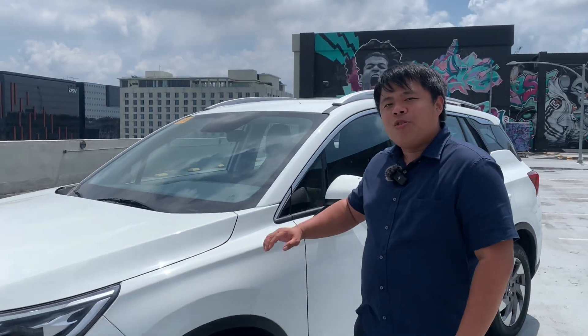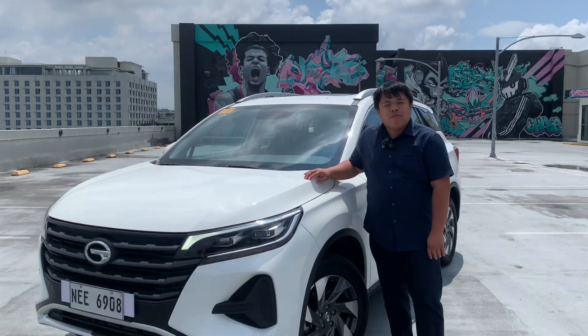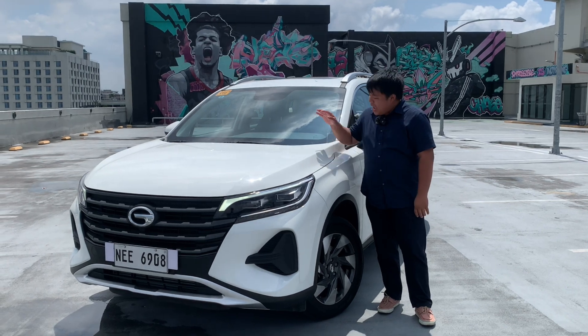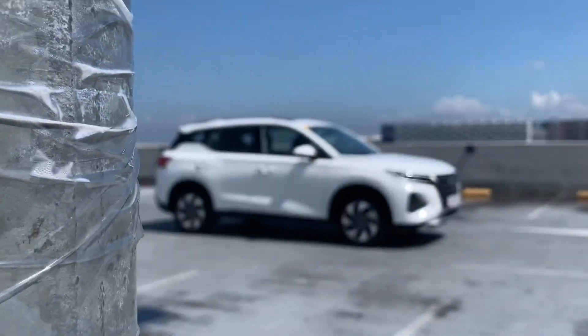GAC Motor has made quite a name for itself for producing some of the coolest looking crossovers in the market. There's the new GS3M Zoom and the GAC M Coupe. But did you know you can also buy a CR-V sized crossover from GAC that costs around the same as a top of the line Honda City? And it's this — the GAC GS4.